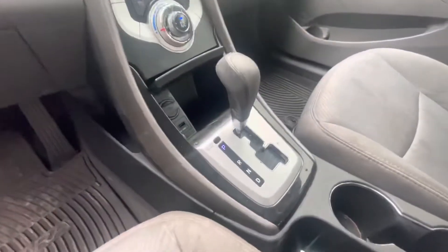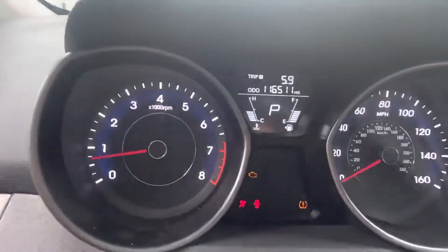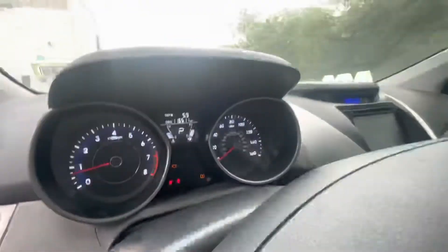Headliner looks good. Aftermarket Kenwood radio. You're looking at 116,000 miles and super cold AC.